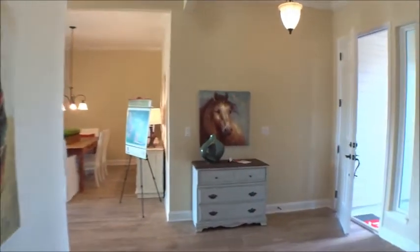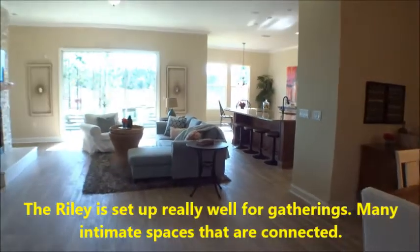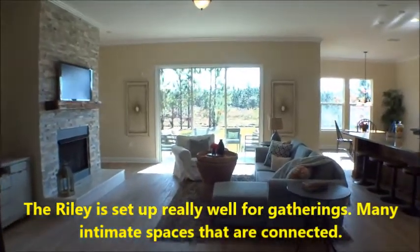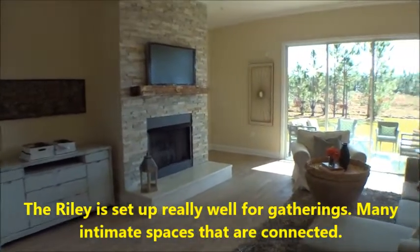Actually, I believe these might be ten-foot ceilings in here — I misspoke earlier. Nice dining area coming into the main gathering area — beautiful.